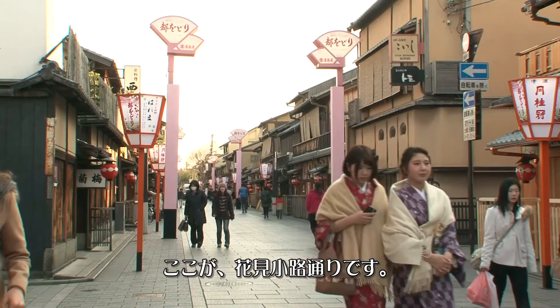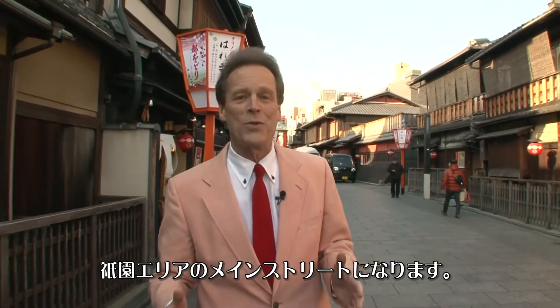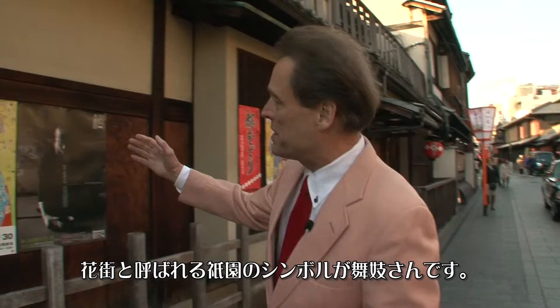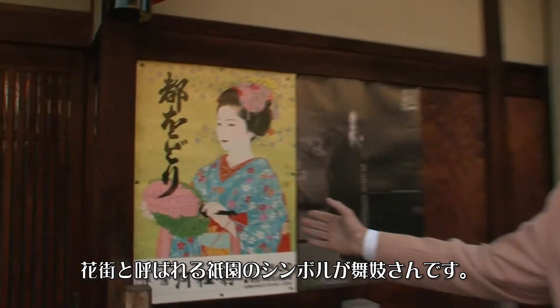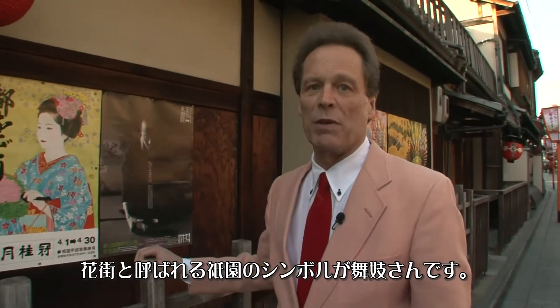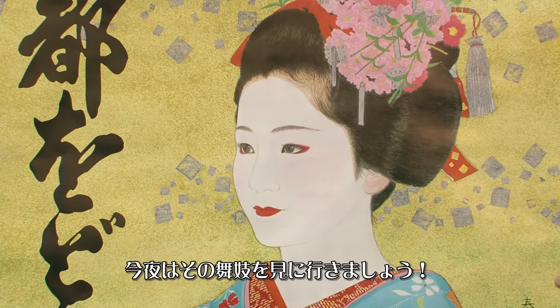This is Hanami Koji Street, the main street of the Gion area. Gion is what's called a kagai, and maiko — which maiko means the dancing girl. The young dancing girl is really the symbol of this area, and we're going to see the maiko tonight.